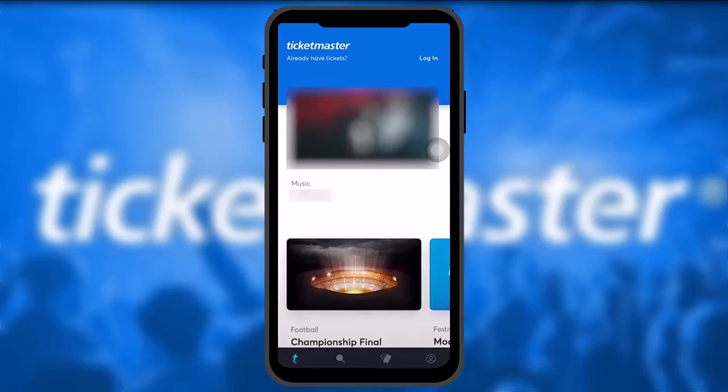Once you are done with that, in order to buy tickets all you gotta do is simply scroll down or tap on the search icon and then search for the concert that you want to buy tickets for.